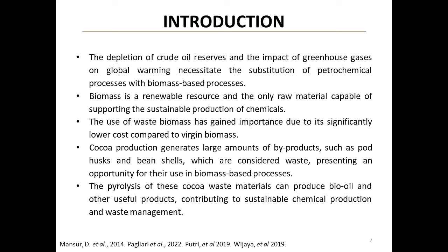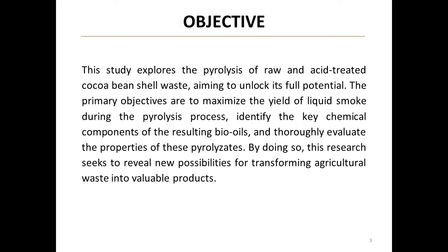Let's start with why this research matters. As our oil reserves deplete and we face the challenges of global warming, there's an urgent need to replace petrochemical processes with biomass-based alternatives. Biomass, especially waste biomass like cocoa pod husks and bean shells, offers a sustainable solution for producing chemicals. By using pyrolysis on these cocoa waste materials, we can create bio-oil and other useful products.